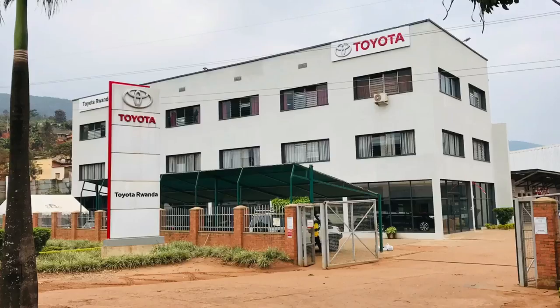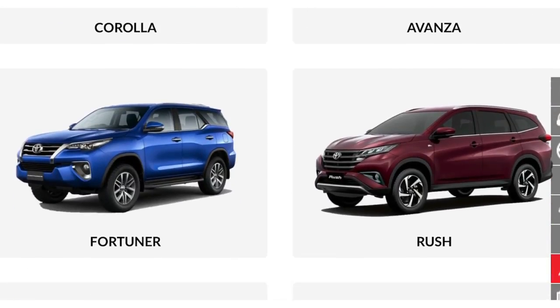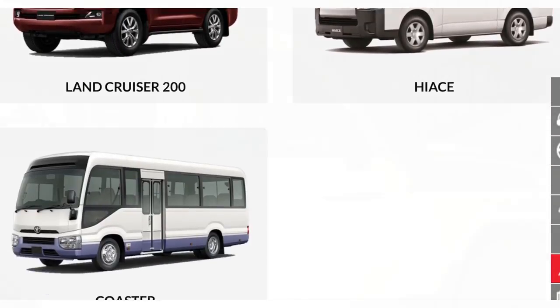The Land Cruiser 76, 78, and 79 are all available for sale at Toyota Rwanda. Check out their website through the link in the description. You'll also find a link to the Land Cruiser 76 brochure for detailed information about the equipment in this car.